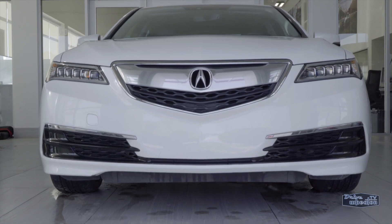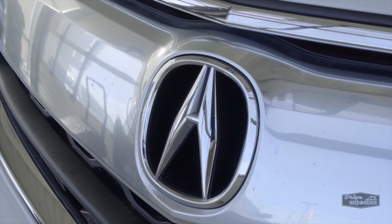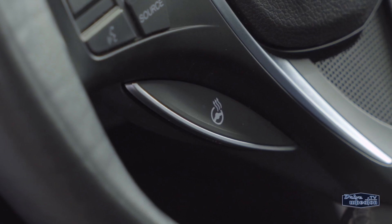This 2015 Acura TLX comes ready to rock with super handling all-wheel drive and a technology package. Enjoy luxuries like navigation, a sunroof, heated front and second row seats, and a heated steering wheel.